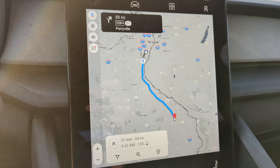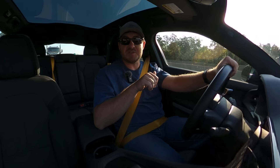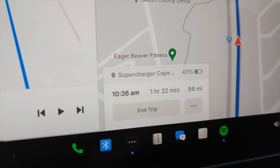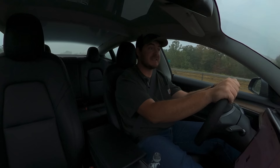In the Polestar, I'm on my way to my first stop — 66 miles to the south on I-55 in Perryville, Missouri. According to PlugShare, these two rapid chargers are 150 kilowatts and they're nestled between two population centers. In the Tesla, it's raining and I'll be driving right by Perryville because there's no Supercharger there, and the next one is another 30 miles ahead. So the rapid charger in Perryville is the only rapid charger for tens of miles.